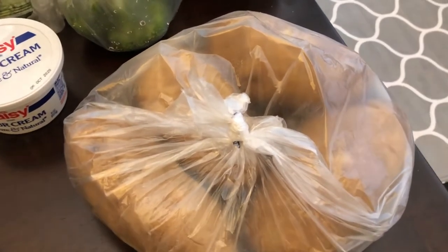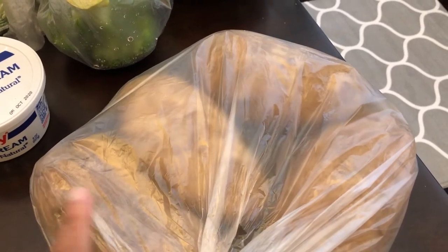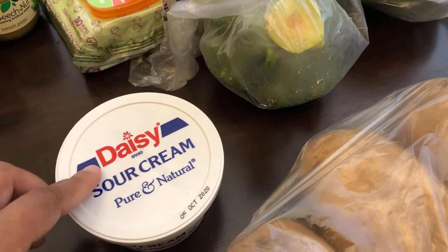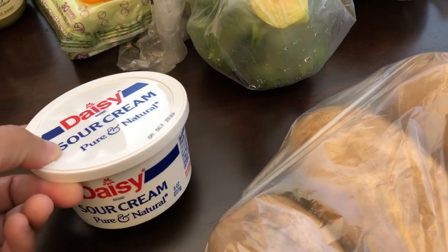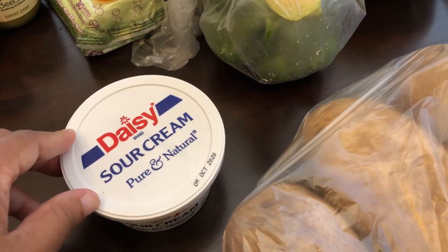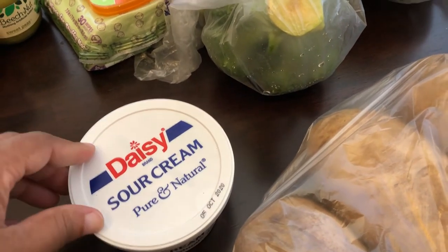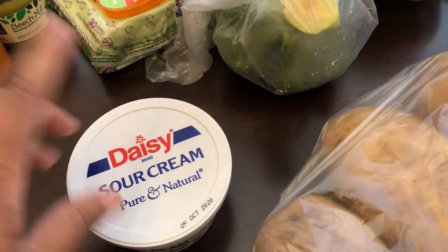I bought four large russet potatoes. We are going to be grilling out and have baked potatoes with our meal. I also grabbed some sour cream — a small eight ounce container. I was looking for the 16 ounce, but the shelves at my Kroger were pretty empty, very reminiscent of when the pandemic first started. All they had for Daisy sour cream were these small eight ounce containers, so I grabbed one.